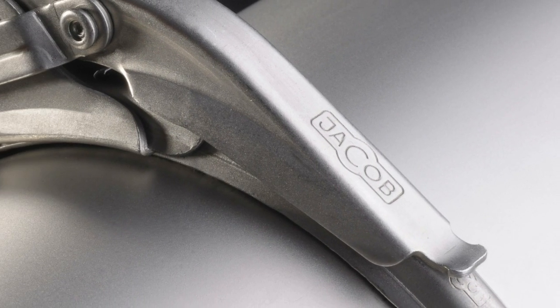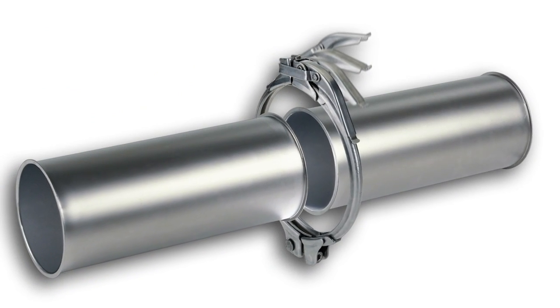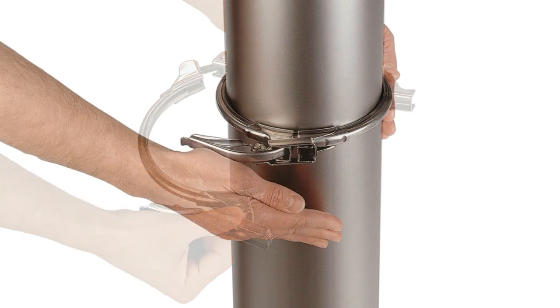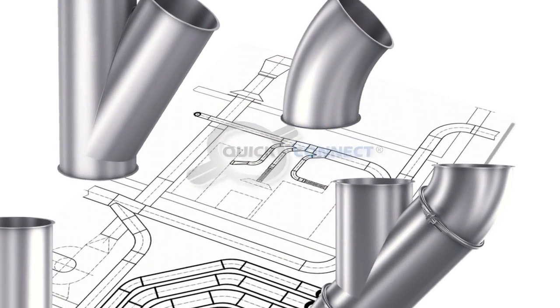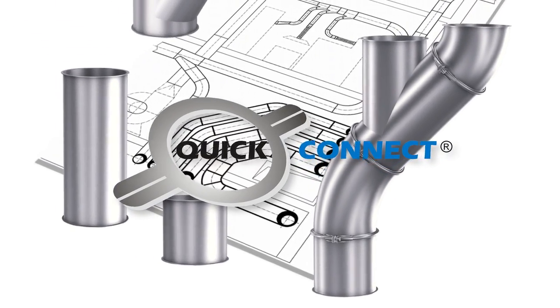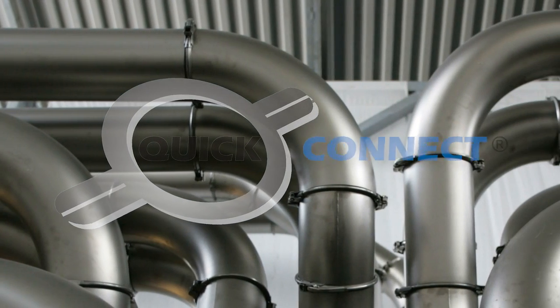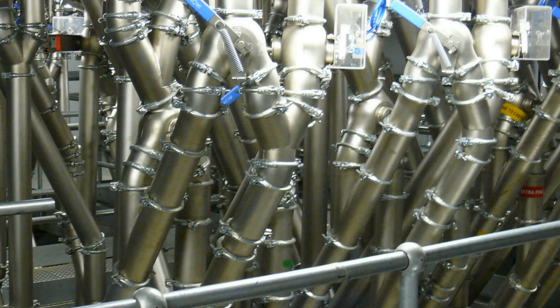Pull rings are by far the most common type of connection used in this easy to install pipework system. Just open, fit, close — that's all there is to it. That's why Quick Connect is not only the top model in our range of pull rings, but also stands for the principle behind our easy to install modular system: fast, tight, economical.